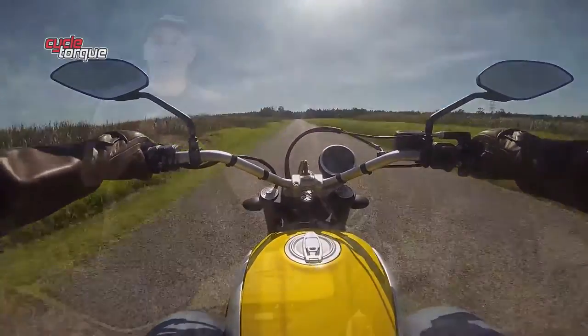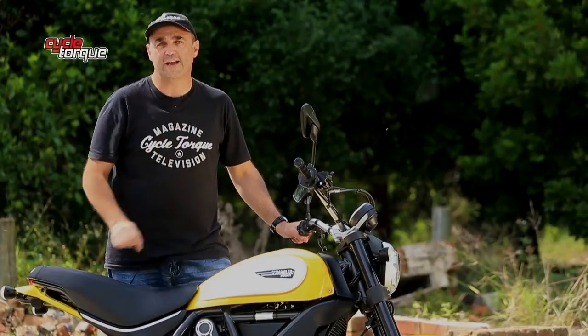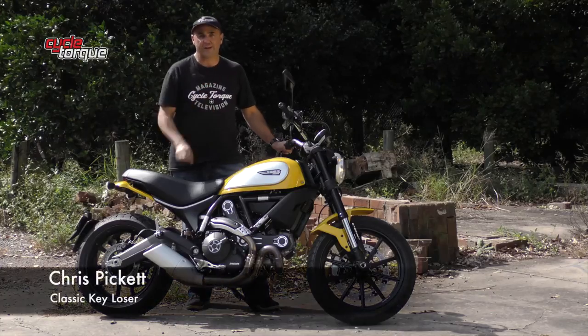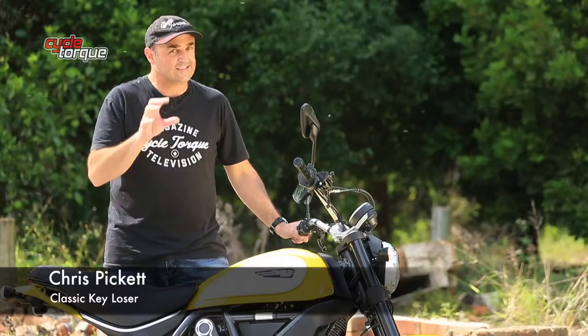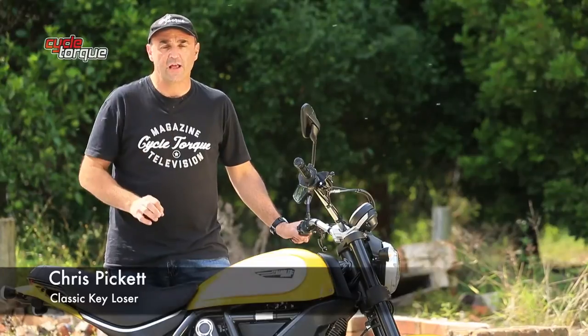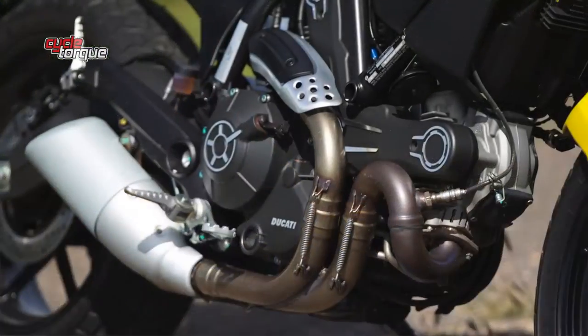Oh sorry — you thought I meant that gorgeous 1972 model Ducati Scrambler? No, no, no. This is the Ducati Scrambler everyone's been waiting for in 2015. It's still slim, it's still sleek, but instead of a single cylinder it's got an 800cc V-twin engine.